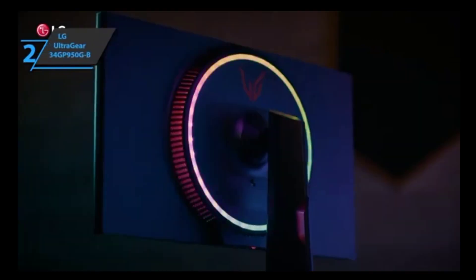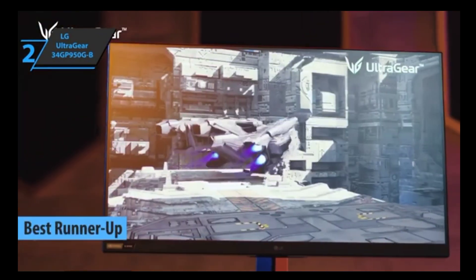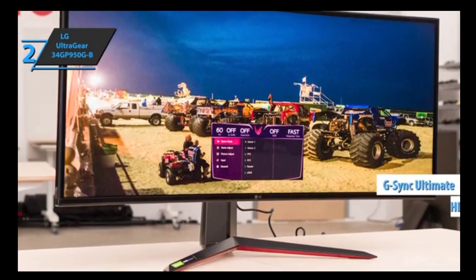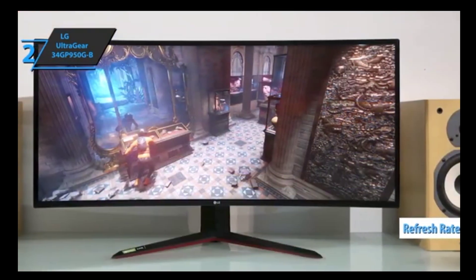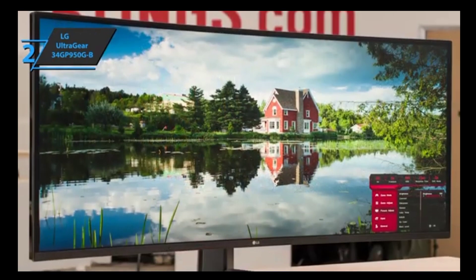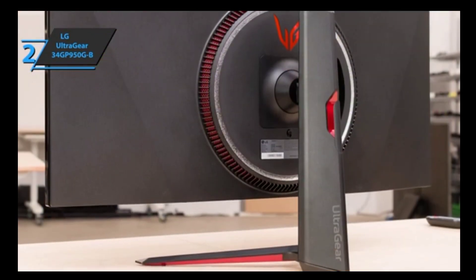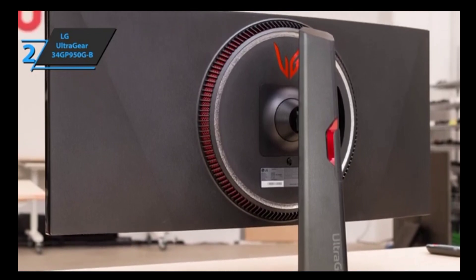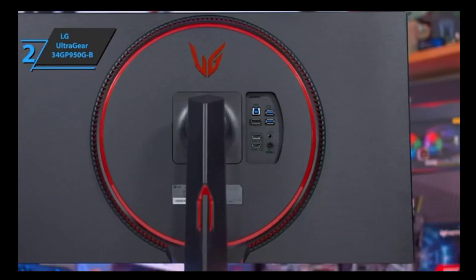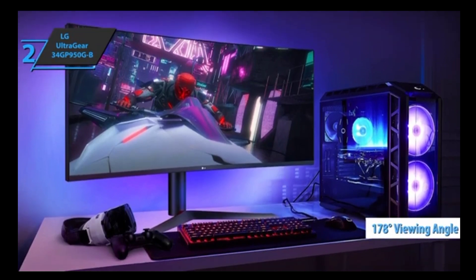The next product is the LG UltraGear 34GP950G-B, also known as the runner-up best gaming monitor available on the market in 2023. We are looking at the ultra-thin 34-inch curved gaming monitor with a fast nano IPS panel, DisplayHDR 600, and G-Sync Ultimate. It's the first ultra-slim 34-inch 144Hz IPS gaming monitor with a dedicated G-Sync module for flawless VRR performance and DisplayHDR 600 certification. With wide DCI-P3 gamut coverage of 98%, it allows for more vivid and saturated colors, particularly in reds and greens. For those who prefer more accurate sRGB colors for SDR content, there is an emulation mode available that restricts the native sRGB range from around 135% to 100%. The factory calibration is excellent, and the monitor has wide viewing angles of 178 degrees, ensuring consistent image quality no matter the viewing angle.